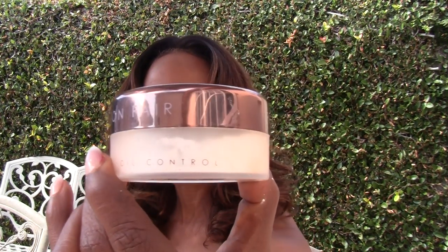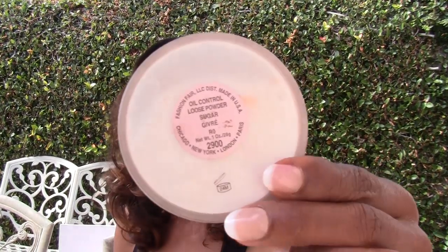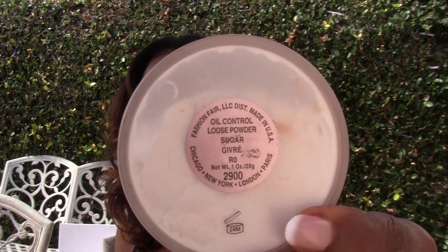Sugar is not like your everyday setting powder — it's an oil-control setting powder. I have not found an oil-control setting powder that I loved in any other line. It's supposed to go on translucent, but it does leave a little tiny whitish cover. But I deal with it — they all do.